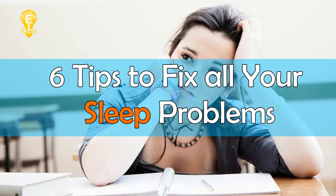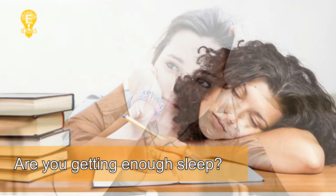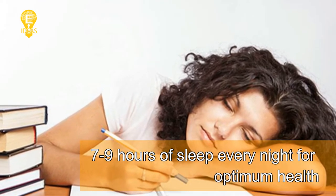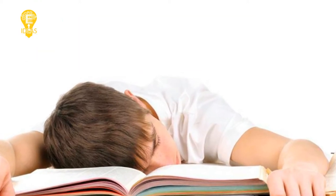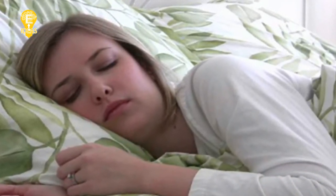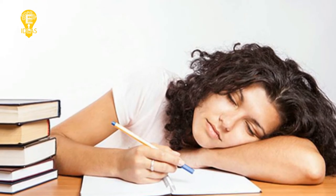6 tips to fix all your sleep problems. Are you getting enough sleep? The National Sleep Foundation recommends a person should get between 7 to 9 hours of sleep every night for optimum health. In this hectic day and age where time is money, 40% of people actually get less than the recommended amount of sleep. Besides being a basic human necessity, sleep is key to a healthy lifestyle — the benefits are endless. Sleep helps improve memory, curb inflammation, increase physical stamina, maintain a healthy metabolism, and lower stress, among dozens of other health benefits.